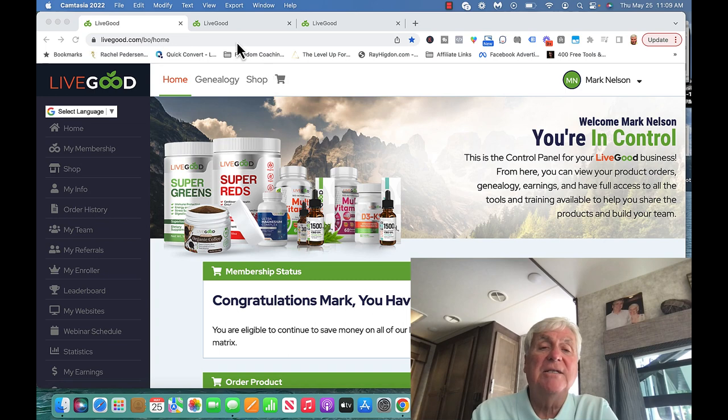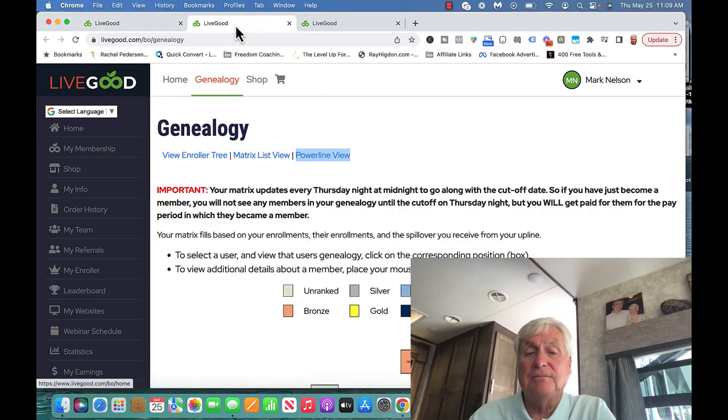LiveGood says you could actually make $2,047.50 without enrolling a single person. And that's true, but it's not going to happen overnight. It might take 30 days before you see spillover. It might take 60 days, 90 days — who knows how long.